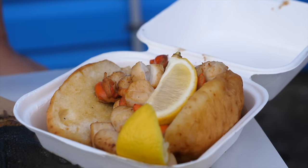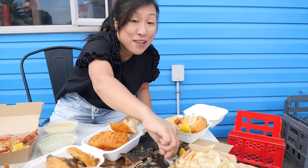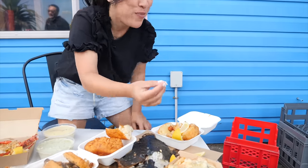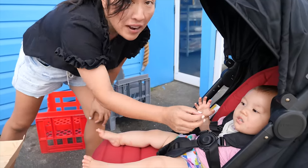Juicy sweet scallops - really good. Zadie baby's going a little bit nuts because she's had a taste of this patiki, the flounder, and is loving it.